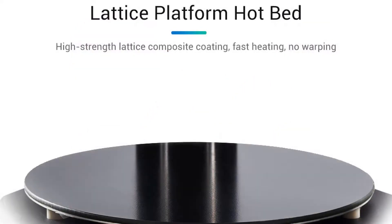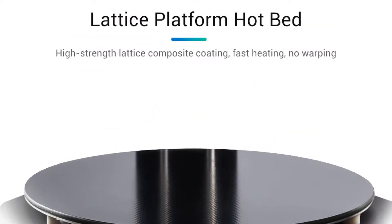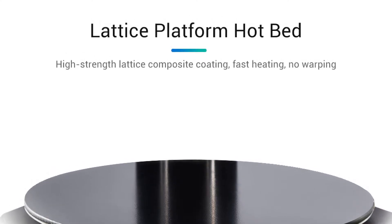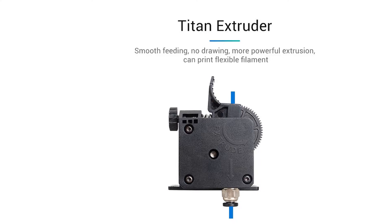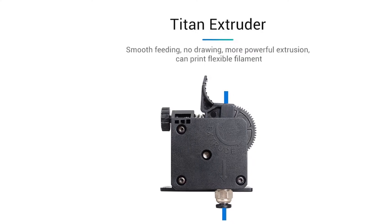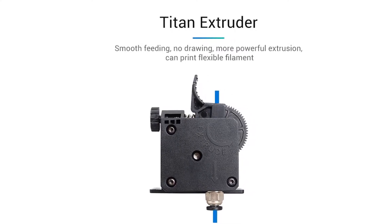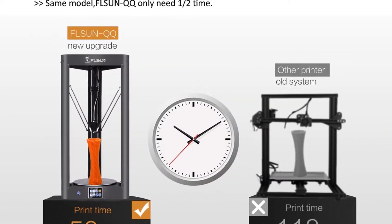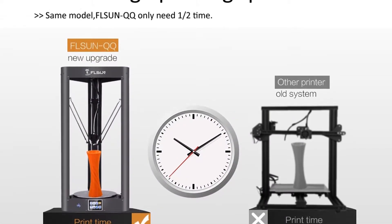Resume printing: when pause printing or power failure occurs accidentally, the Fulson QQ can resume printing and continue to print again. There is a Wi-Fi module on the printer. Printing speed: 30-300mm per second. Filament: PLA, ABS, flexible, HIPS, wood. Screen: touchscreen.